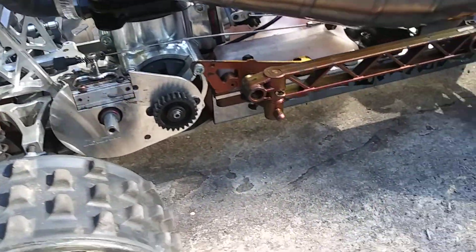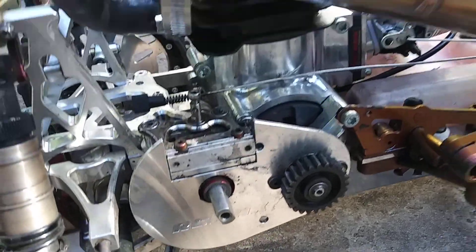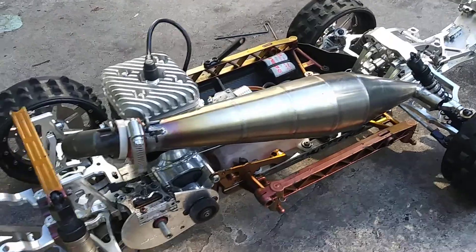This video is brought to you by S.T.A.L.A.M.